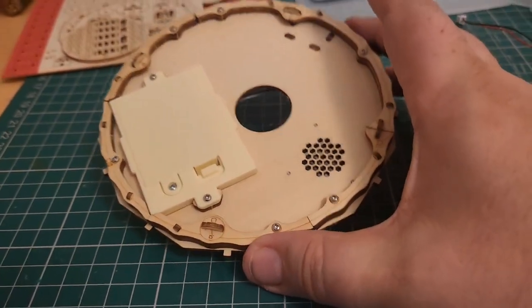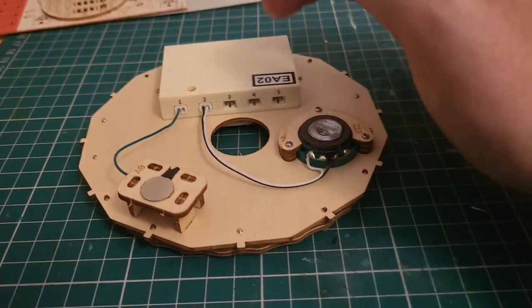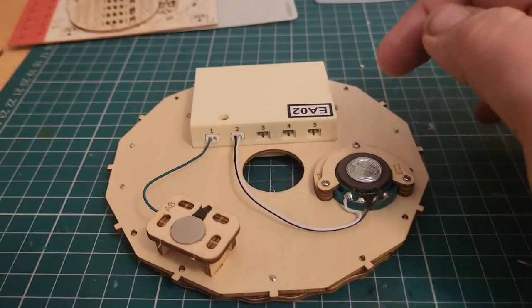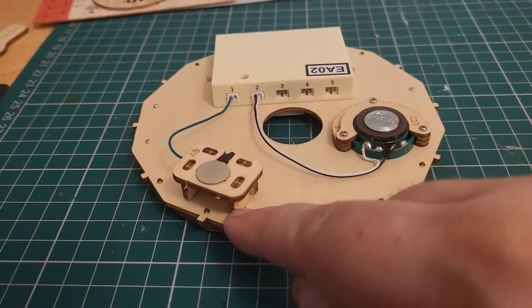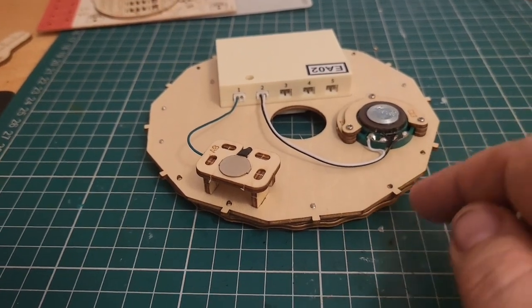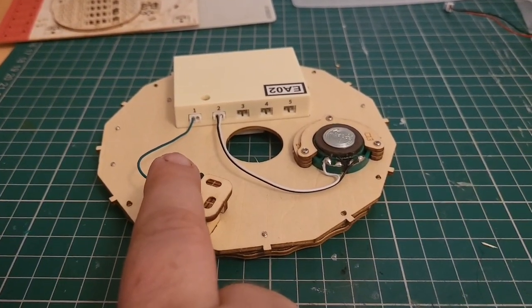We've put our base together and added a few more elements. We screwed the battery box on, locked the speaker in place, and we've got a push switch here. That's it — quite simple. We can already test it — you can see the music working, and this is just a touch panel.